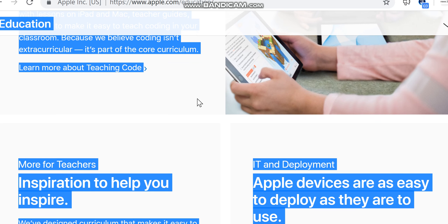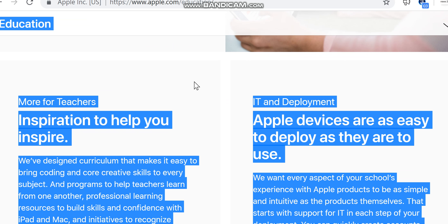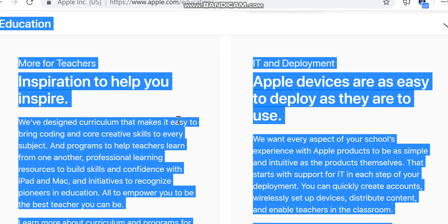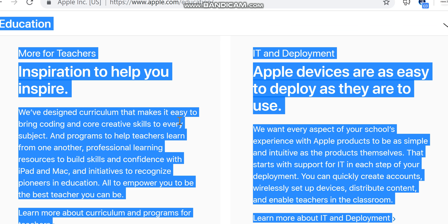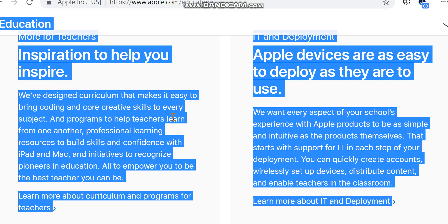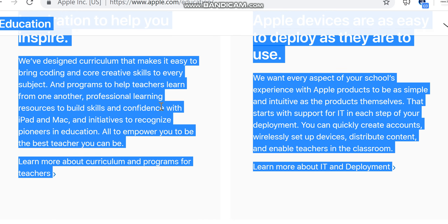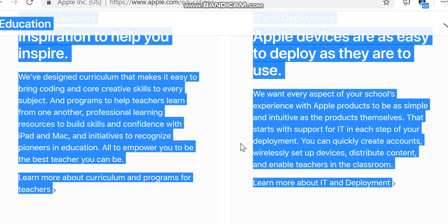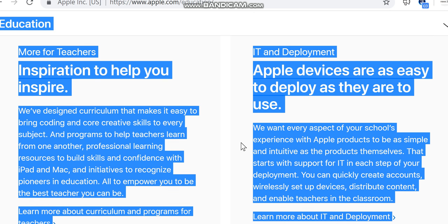More for teachers: inspiration to help you inspire. We've designed curriculum that makes it easy to bring coding and core creative skills to every subject, and programs to help teachers learn from one another. Professional learning resources to build skills and confidence with iPad and Mac, and initiatives to recognize pioneers in education.